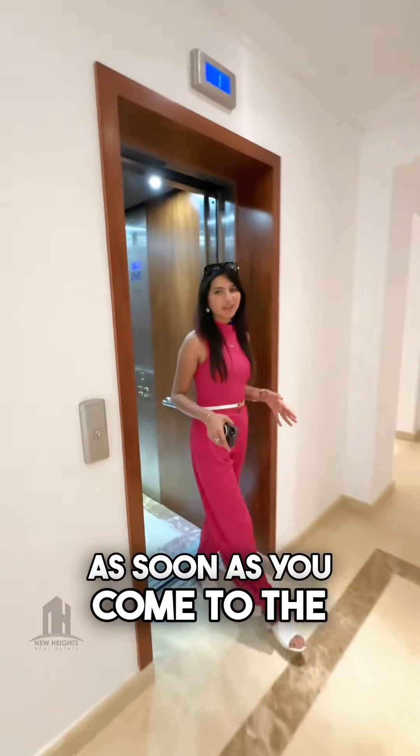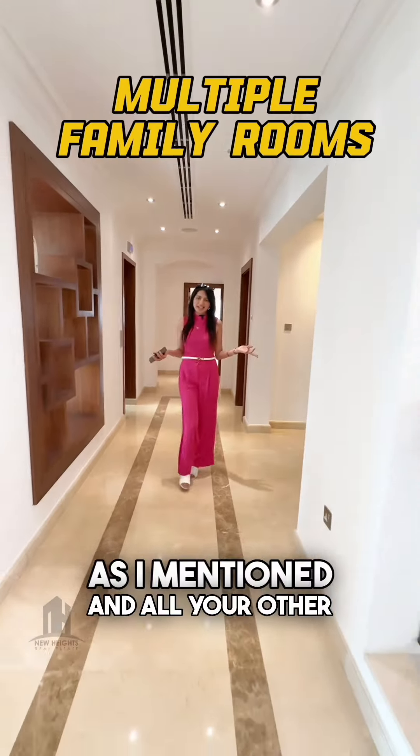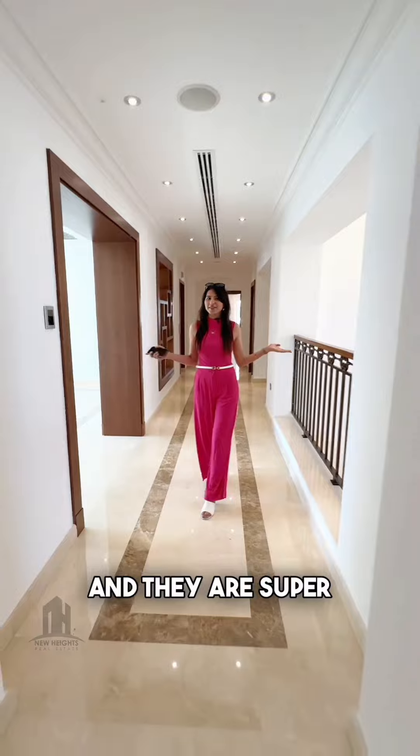On the first floor, you get a pantry area, multiple family rooms, and the rest of the bedrooms — each with an attached washroom, closet area, and their own super space.